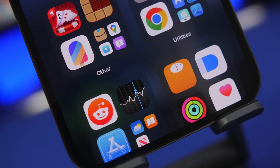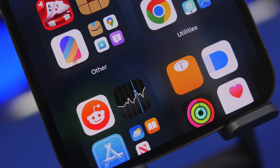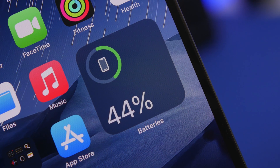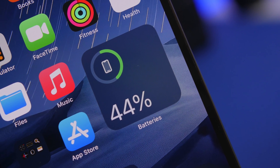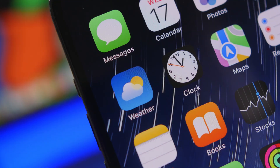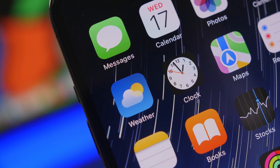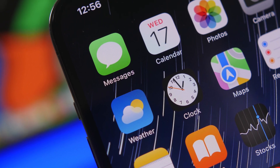Hey, what's going on everyone, this is iReviews back with another video. Today I will show you guys 10 really cool iPhone apps that will blow your mind. These are apps that allow you to do a lot of things on your iPhone, and most of them are actually not even that popular at all, so you probably never heard about most of them, which makes them even more interesting.